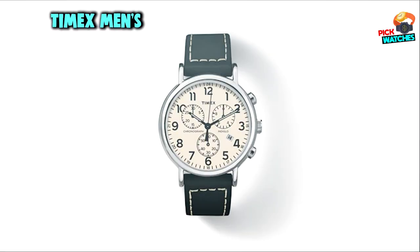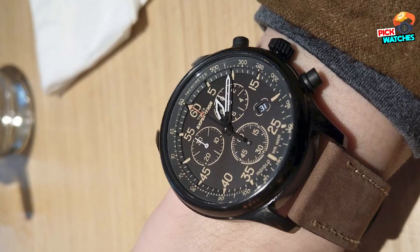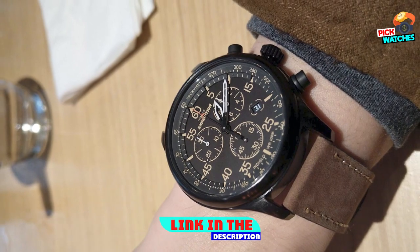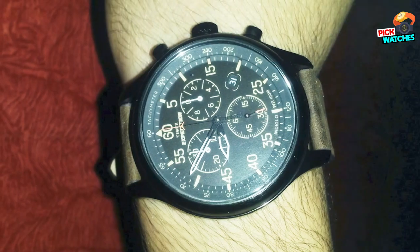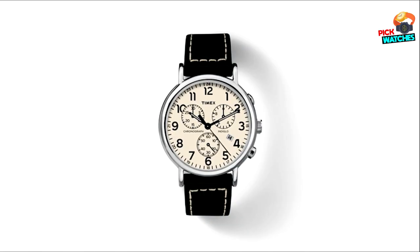At number four, we have the Timex Men's Expedition Field Chronograph Watch. This watch is perfect for outdoor activities including hiking, snorkeling, swimming, and more. It features a genuine leather strap with a bronze case. The black dial has Arabic numerals in increments of 5 up to 60, as well as a date window at 4 o'clock. The 30-minute chronograph measures down to 1/20 of a second. The watch is water-resistant to 100 meters.